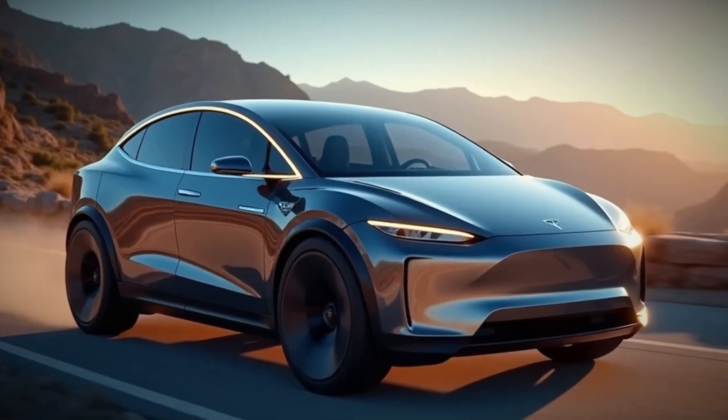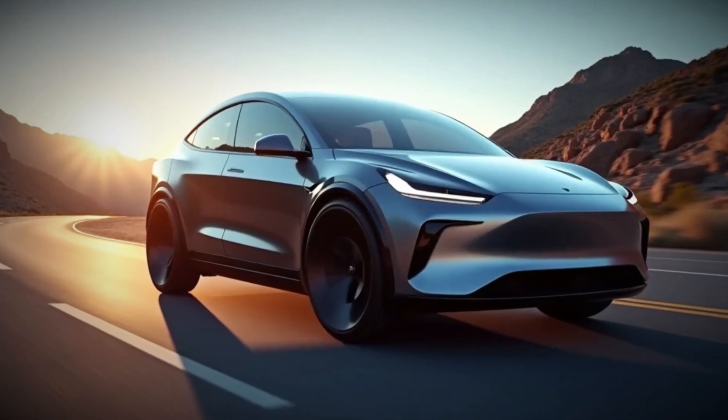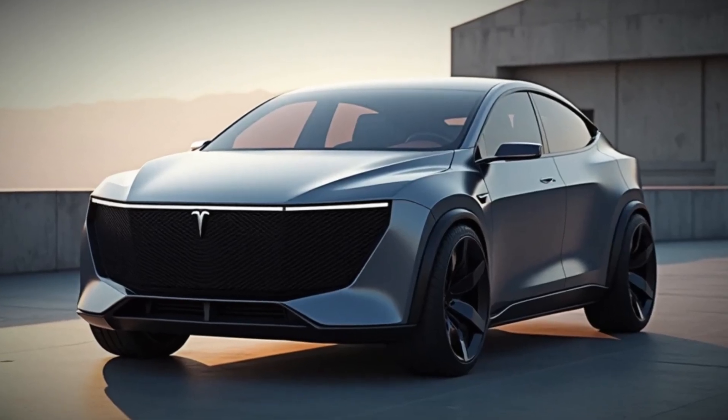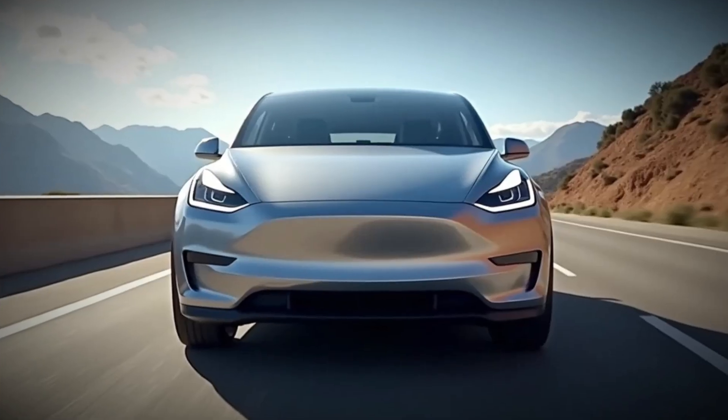Need space? The Model Y offers an impressive 76 cubic feet of cargo space, plus a front trunk — or frunk — for extra storage. Whether you're packing for a road trip or just running errands, there's plenty of room. And if you need to tow, the Model Y can handle up to 3,500 pounds, perfect for small trailers or even a jet ski.